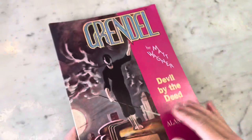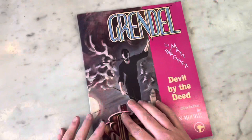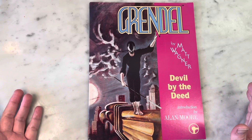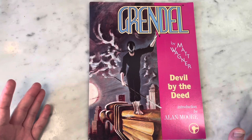So this is Grendel: Devil by the Deed — this is a trade paperback; I used to have the hardcover. This was initially a backup feature in Matt Wagner's Mage comic book, and then it came out as a graphic novel, and it is gorgeous. Grendel was just announced as being picked up by Netflix, so it's going to be super hot. You guys need to start reading it and get on board. I absolutely adore Matt Wagner — I think he's an amazing creator. I love this book; introduction by Alan Moore, published by Comico the Comic Book Company.